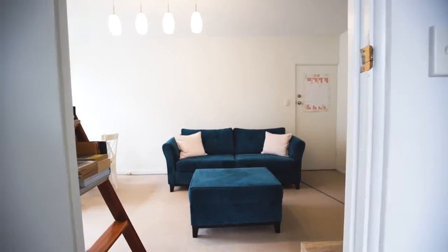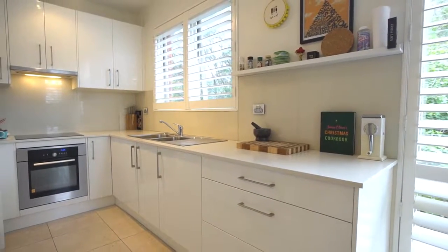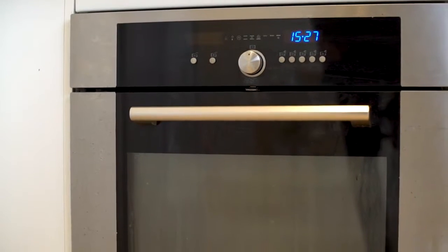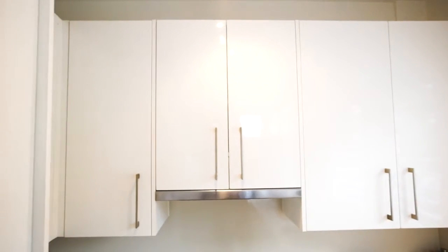Featuring a modern open-plan living and dining area flowing to the high-quality Caesarstone kitchen with stainless steel appliances, glass splashback, and soft-close drawers.